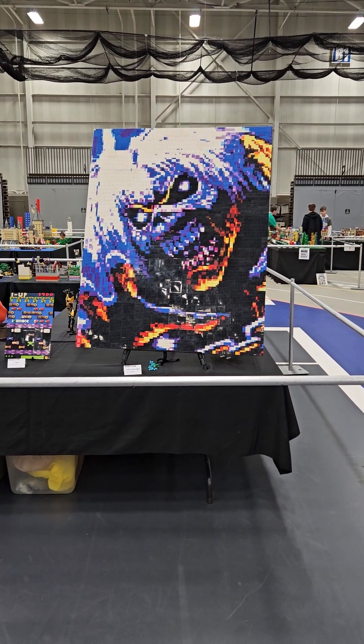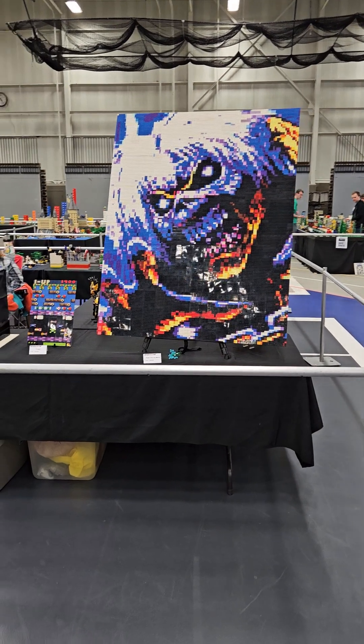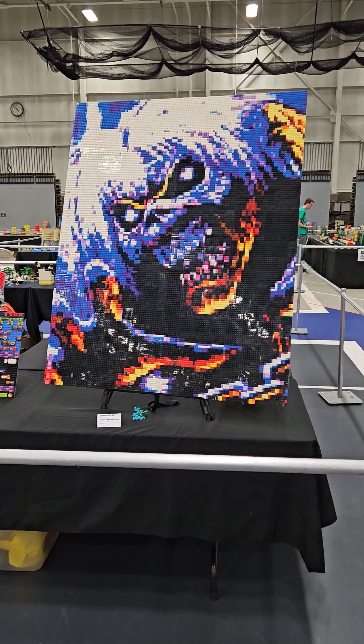Hey everyone, this is my display at Brick World 2023, Detroit. I thought I'd just show you my stuff right now.